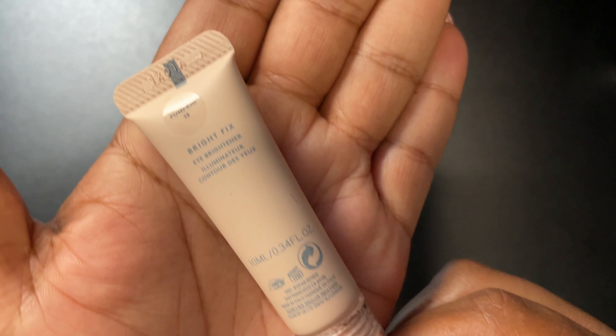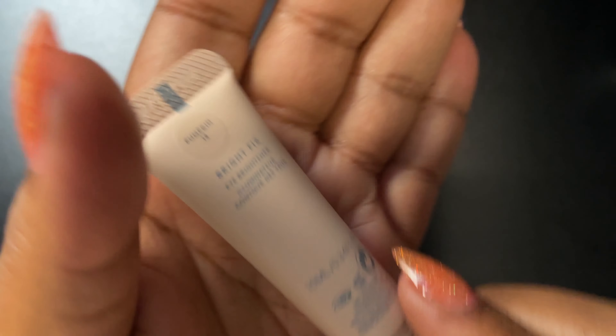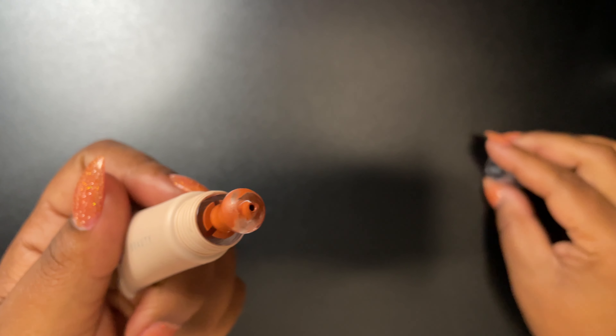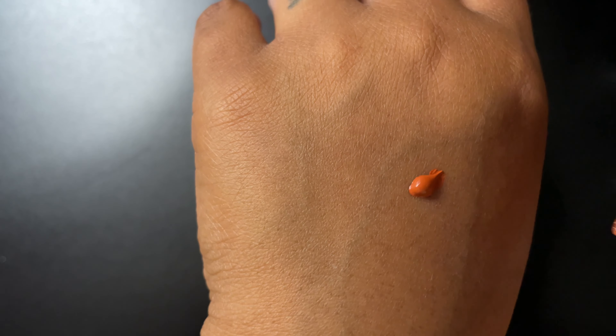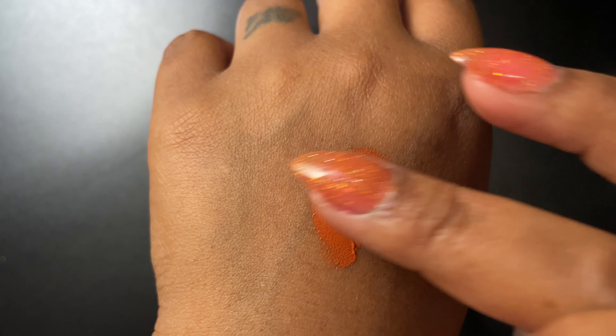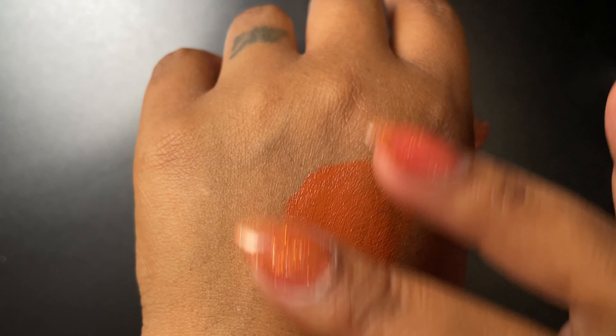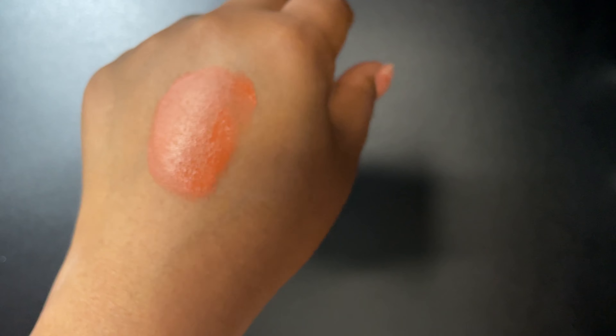Next is the Fenty Beauty Bright Fix Chaff — I couldn't remember the name, but this is in the color pumpkin. I use this as a color corrector. A little bit goes a long way — you only need like a little dot. It's very pigmented and I like how it dries down.